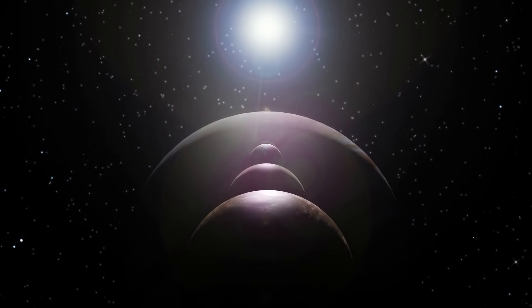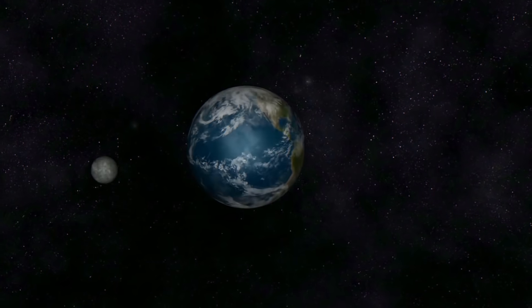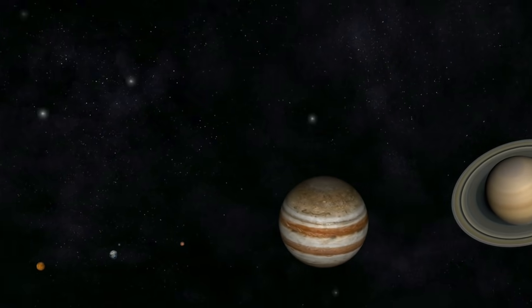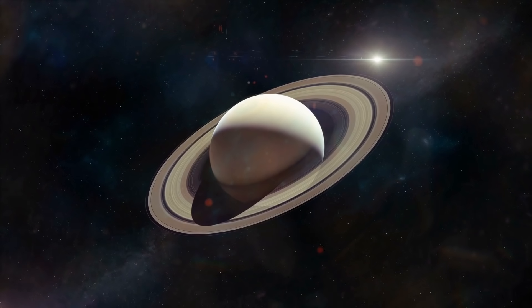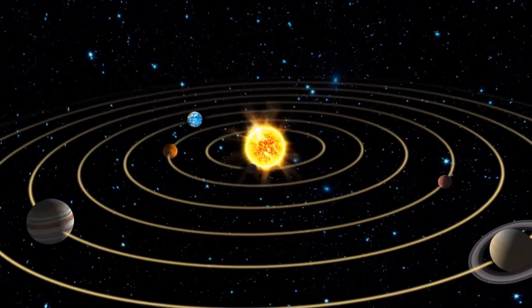There are some planets in our solar system that get very, very large. In fact, compared to many others, Earth is one of the smallest globes in our solar system. Saturn, Uranus, and Neptune are all much bigger than our home.